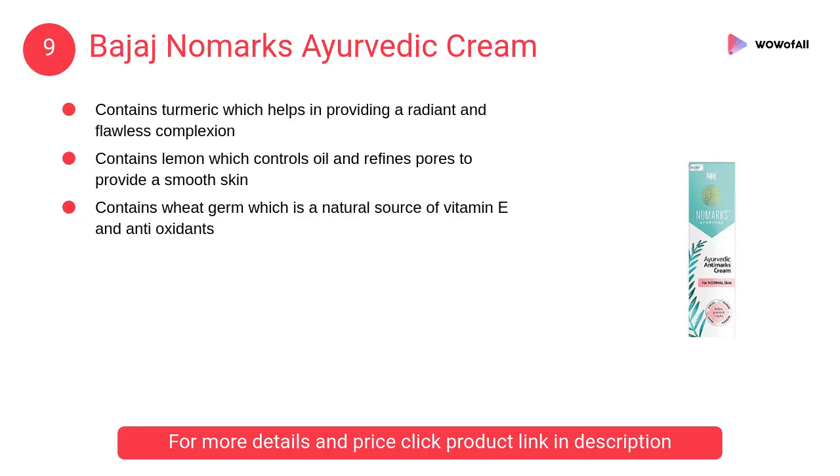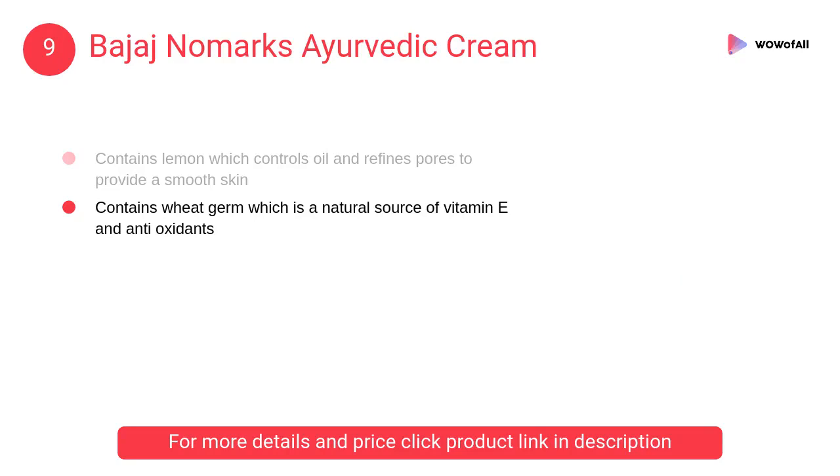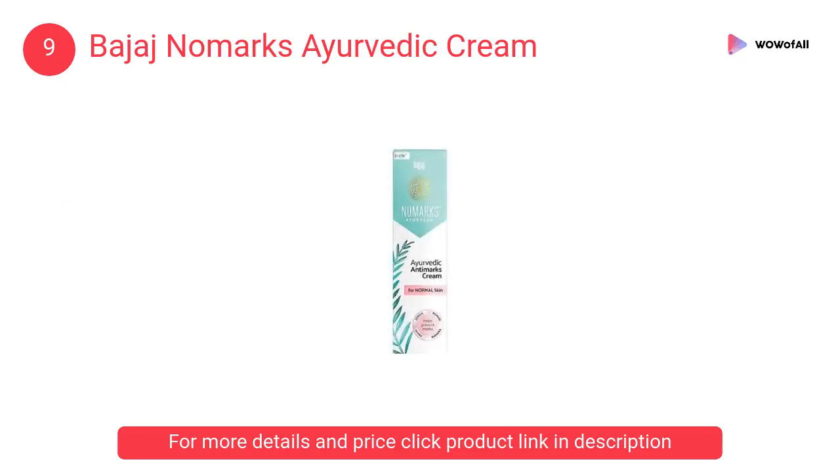At Number 9: Bajaj No Marks Ayurvedic Cream. It helps to nourish and detoxify your skin to prevent all kinds of marks, sunburn, and damage by pollutants.